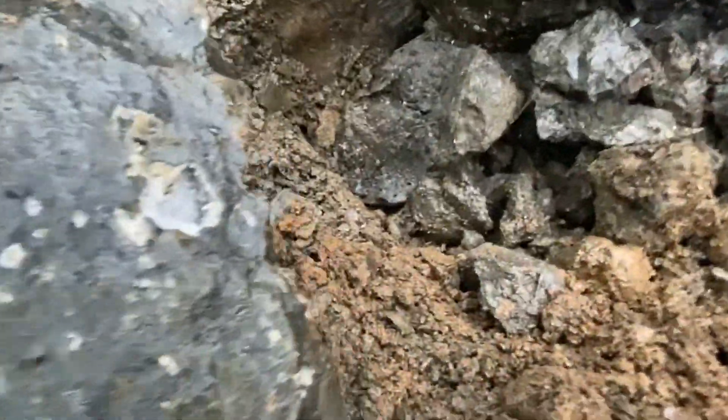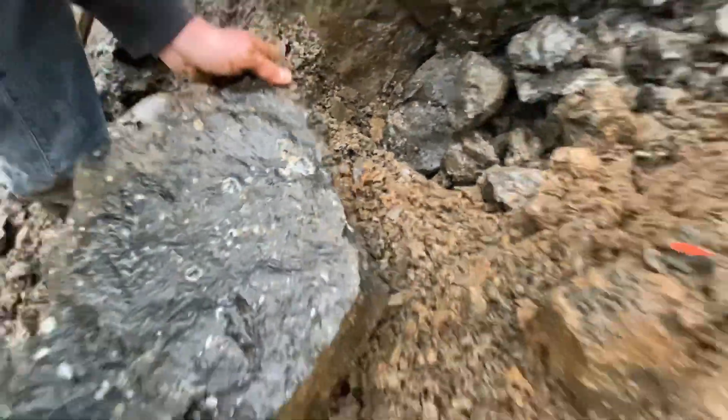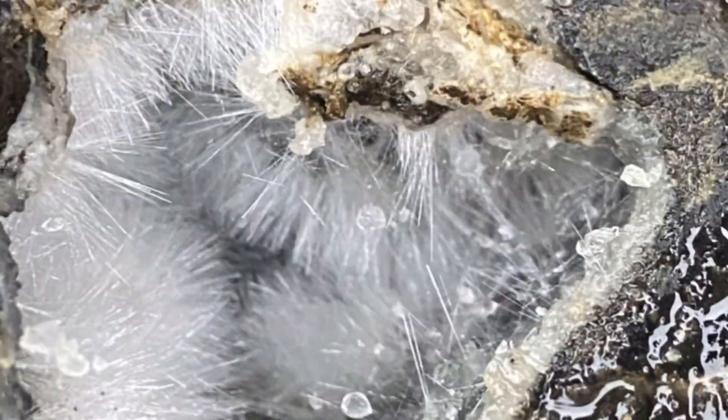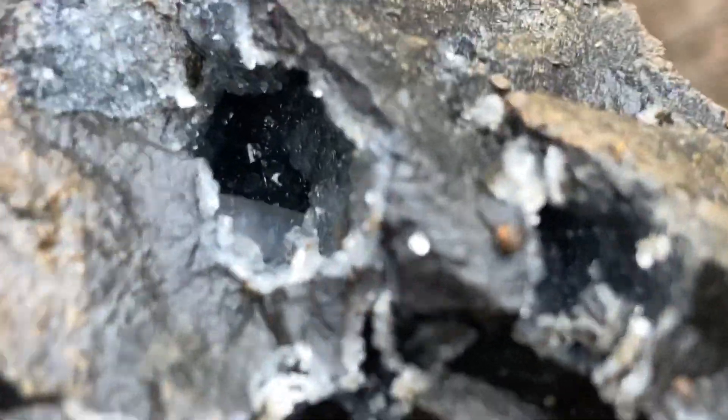Look at those — look at the mordenite. It's already getting wet. Get a picture of that, that's cool. There's a vug. There's a chabazite crystal.